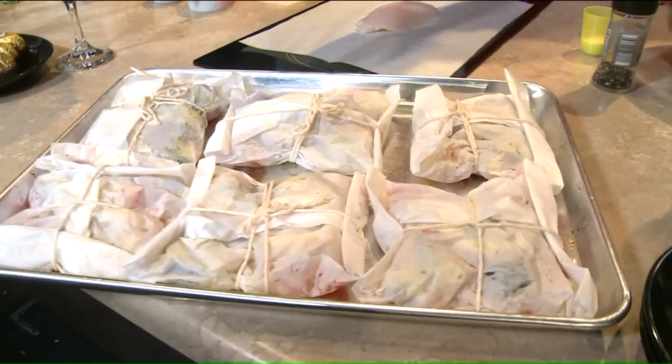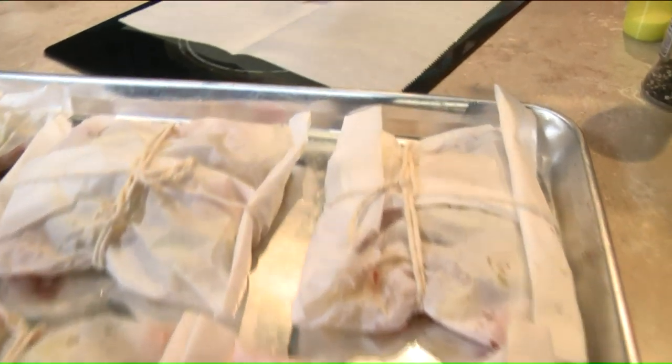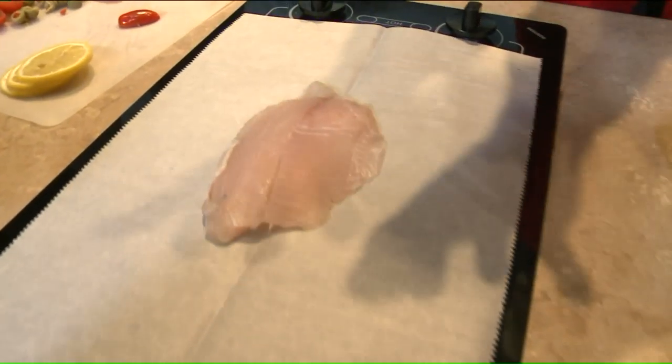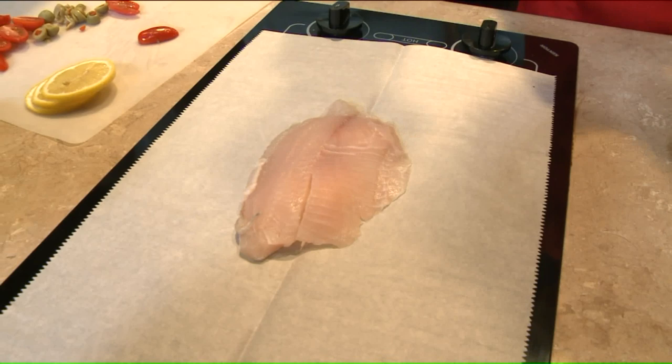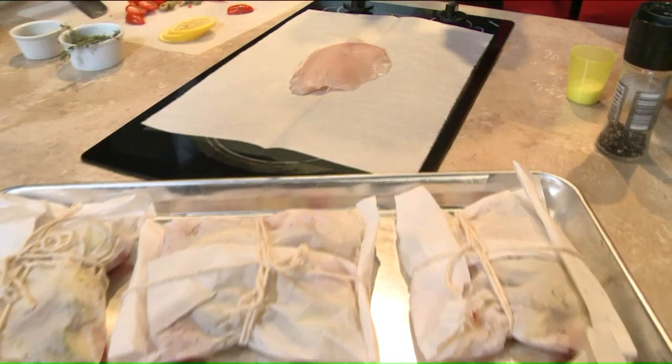Look at how nice this looks. And you can make these ahead of time — a few hours ahead of time, no problem. You can even freeze them. For Valentine's Day, you can spend time with your loved one.